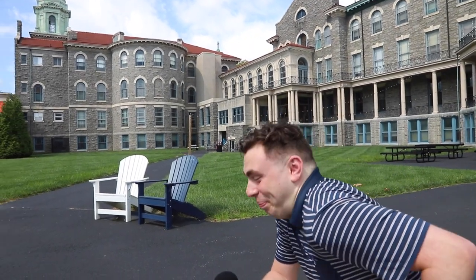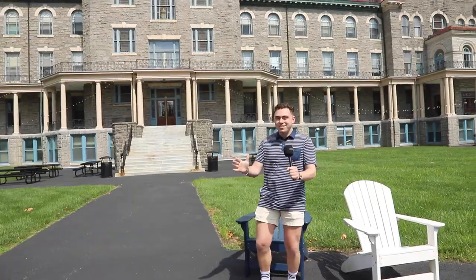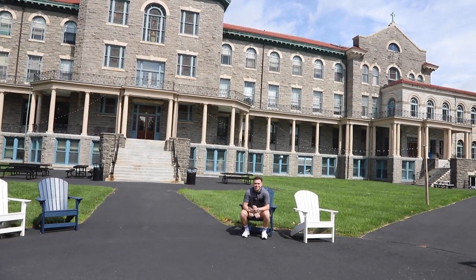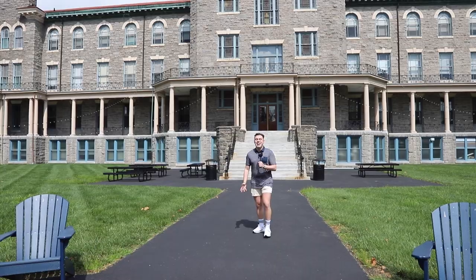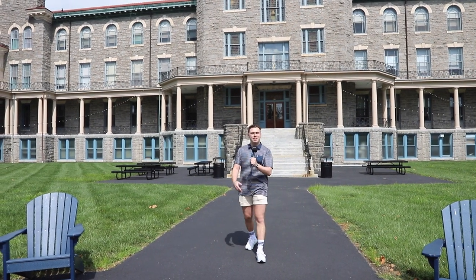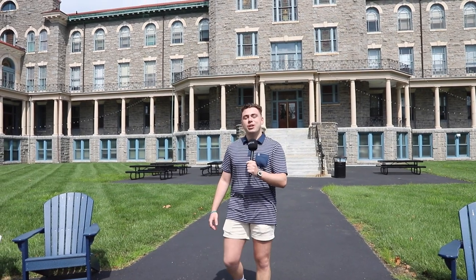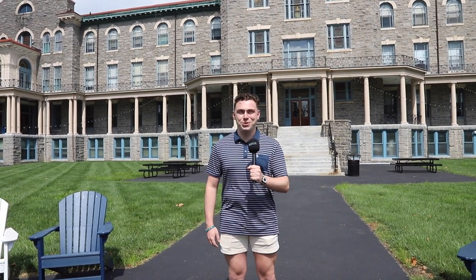Oh, hey! Didn't see you there. I've got to compose myself. This is an unexpected surprise! Should I do, like, a casual lean? Okay, we're just going back to the original idea. Hey there, Mighty Max, and welcome to a flashback-filled edition of Ask IU. Today, I'll be bridging the generational gap between our faculty, staff, and students. Let's hope they're up for the challenge. Let's go.